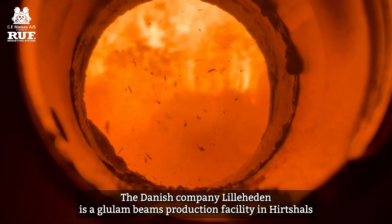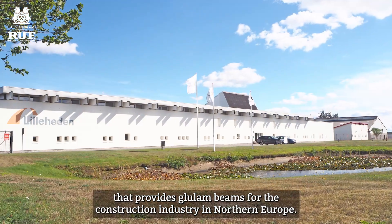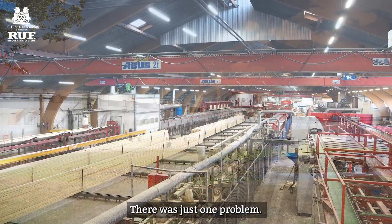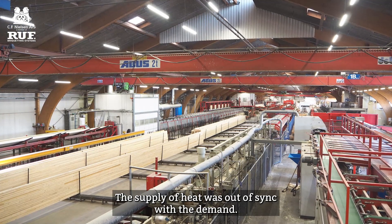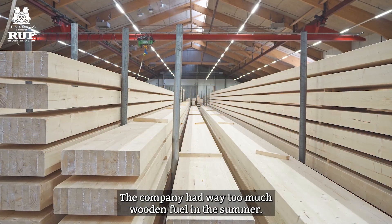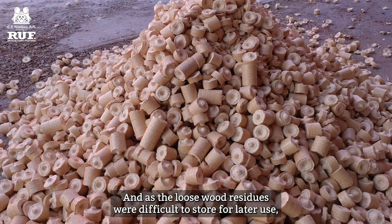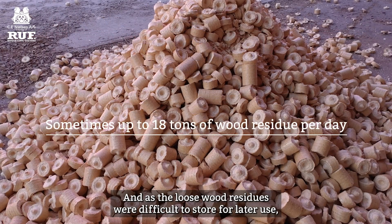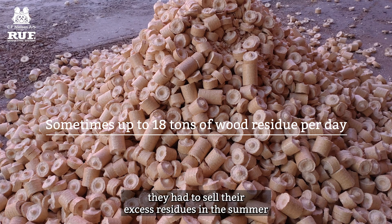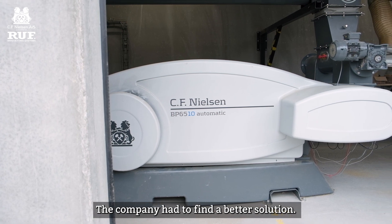The Danish company Leela Hayden is a glulam beams production facility in Hertzhals that provides glulam beams for the construction industry in northern Europe. There was just one problem: the supply of heat was out of sync with the demand. The company had way too much wooden fuel in the summer and too little in the winter. As the loose wood residues were difficult to store for later use, they had to sell their excess residues in the summer and buy supplementary forest wood chips in the winter. The company had to find a better solution.